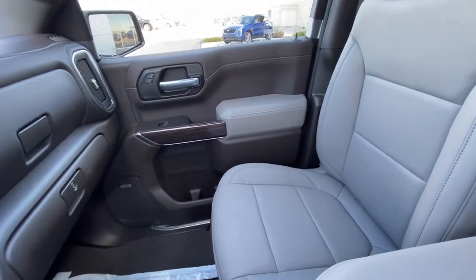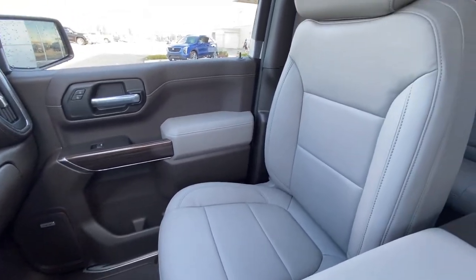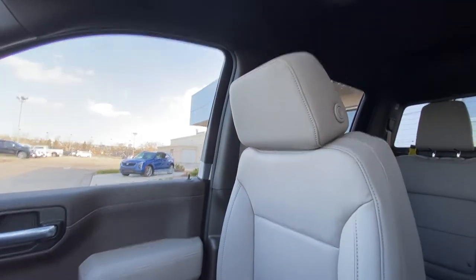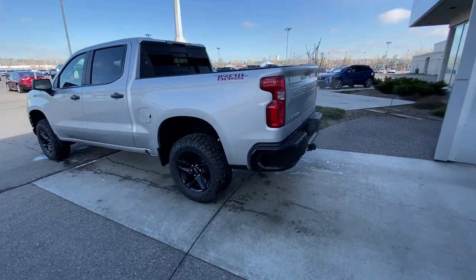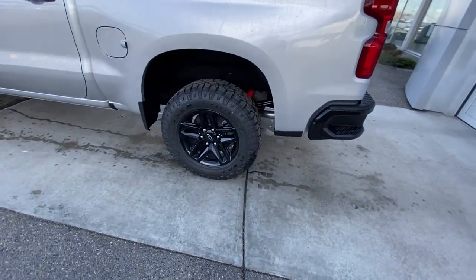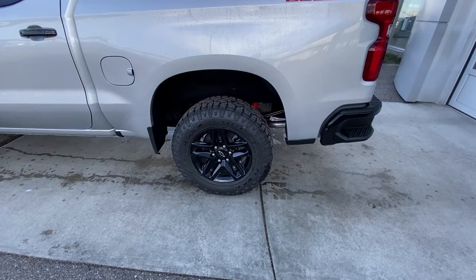The beautiful interior color here is light gray and dark, a very interesting color for the new Trail Boss. Taking a quick look at the exterior of the Silverado, we do have the 18-inch wheel and tire package with the Goodyear Wrangler DuraTrac all-terrain tires.